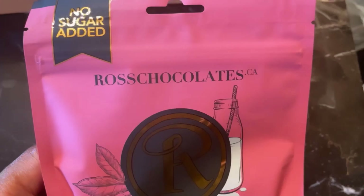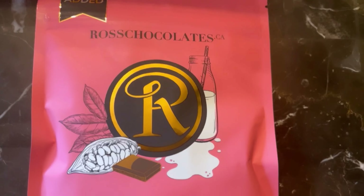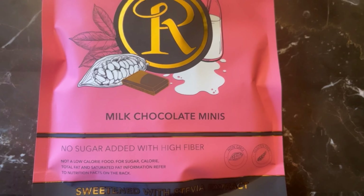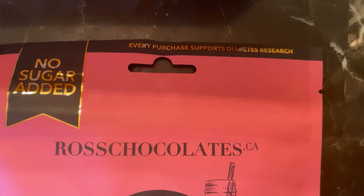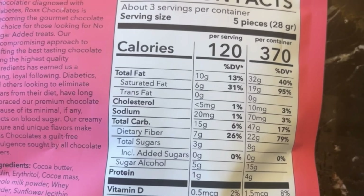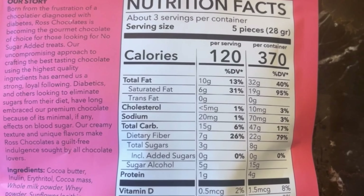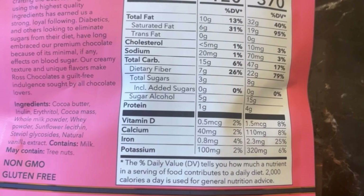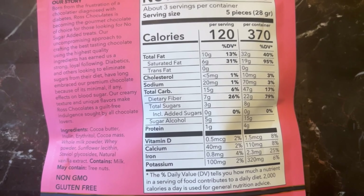Now we have Ross Chocolate Milk Chocolate Minis. As you can see, it says no sugar added with high fiber, and every purchase supports diabetes research — we love to see it! Nutrition facts per serving: 120 calories, 10 grams of fat, 15 grams of carbs, 7 grams of fiber, 5 grams of sugar alcohol, leaving us with only 3 grams net carbs and 1 gram of protein.